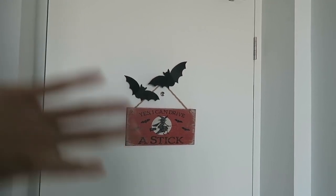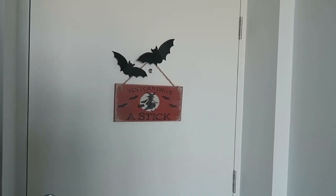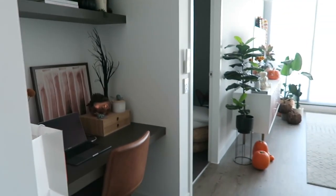I would actually love to do a whole wall of paper bats or cardboard bats - I've seen those pictures on Pinterest and they look amazing, but I don't have a lot of time. So I just have two, but yes, TK Maxx - one of my first of many TK Maxx Halloween decorations.